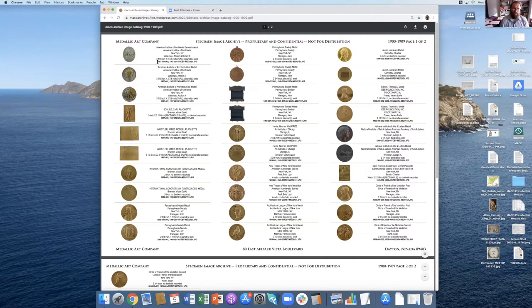Some of the information is wrong, and things like obverse and reverse aren't next to each other, which can cause confusion as you're going through it. We plan to update this into a more modern and error-free catalog in due time.